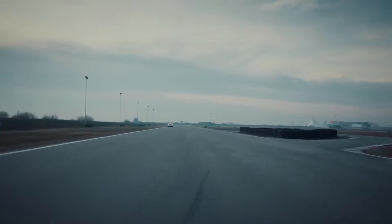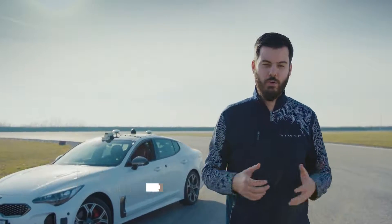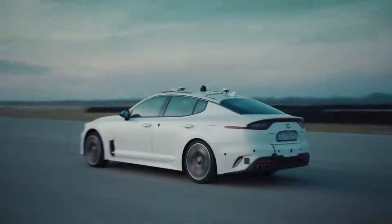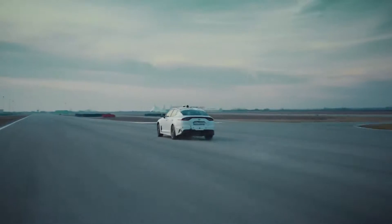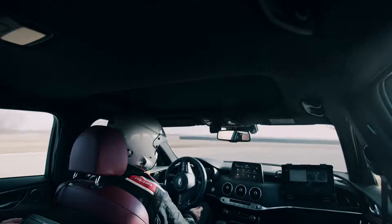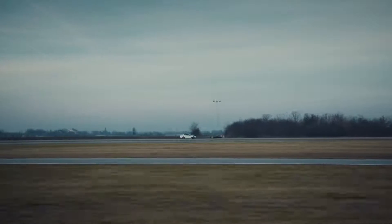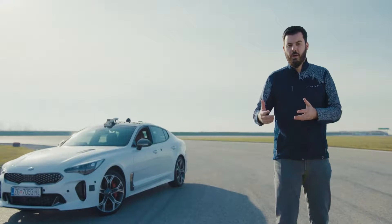We are here at the NAVAK racetrack in Serbia. This is a track which we use to develop and test our driving coach. The driving coach is an autonomous driving system intended for supercars and for racetrack use. The idea is you might have a supercar but not necessarily the skills to use it properly — it coaches you to be a better driver.